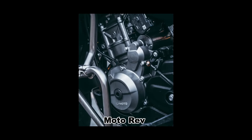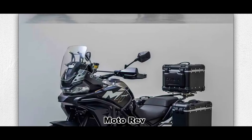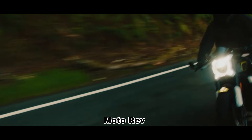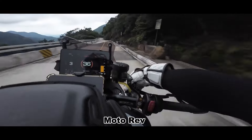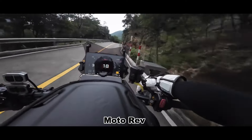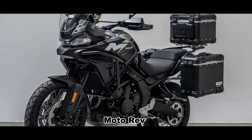As for the power, the CFMoto 700MT adopts the same engine as CFMoto's own retro model, the 700 CLX. The engine is a twin-cylinder water-cooled unit with an actual displacement of 693 cubic centimeters, making a maximum power of 67.05 horsepower, with a maximum speed of 180 kilometers per hour. The bike also comes standard with an ABS braking system, three luggage boxes, and more.